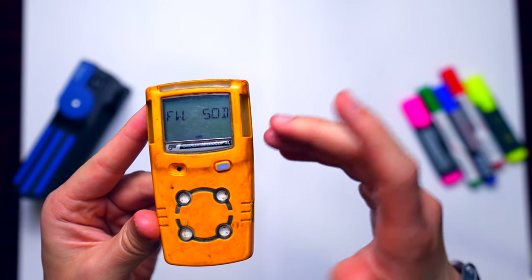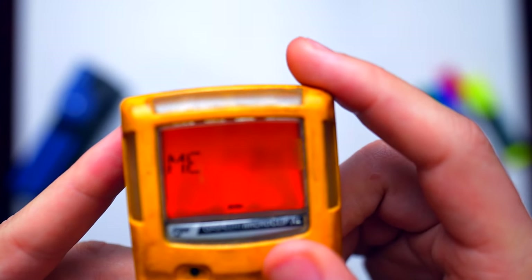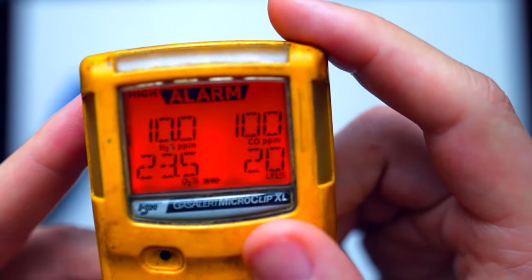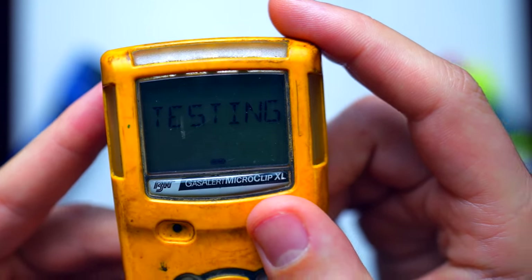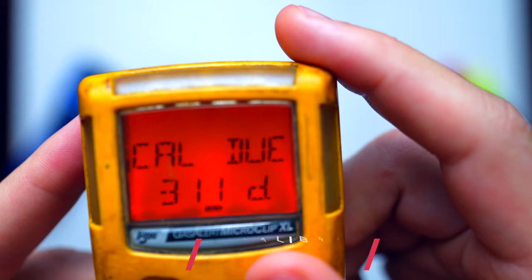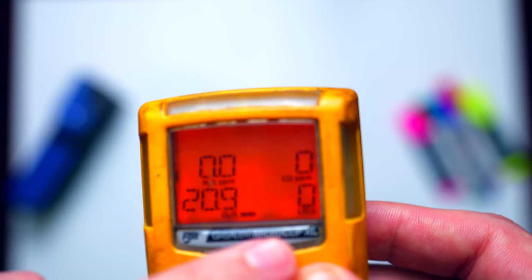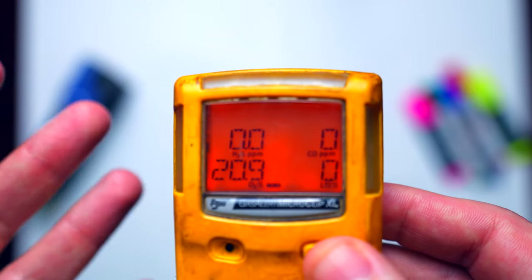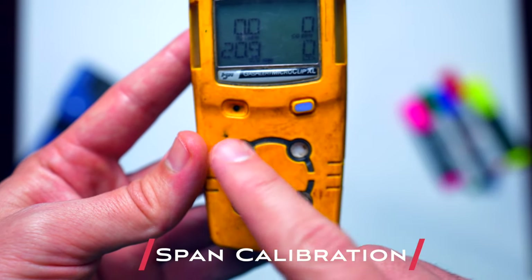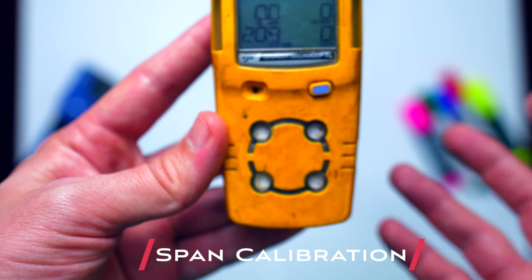During startup, the device will show you the low and high alarm settings, do a self-check, and then an auto zero calibration. It will display the exposure for the toxic gases and low/high alarm for the four gases. Then it starts the self test — testing OK — and then goes to zero calibration: 20.9% for oxygen and zero for all gases. For sensors we have oxygen, H2S, CO in ppm, and hydrocarbon in LEL.